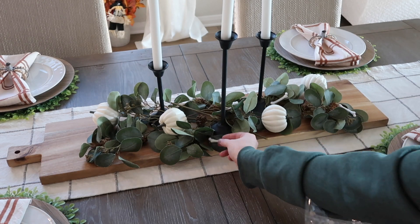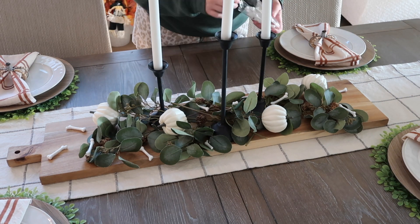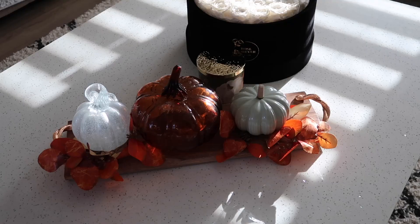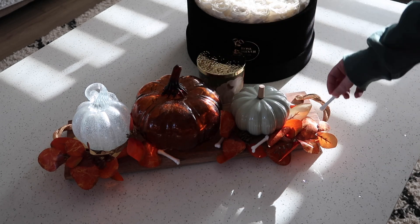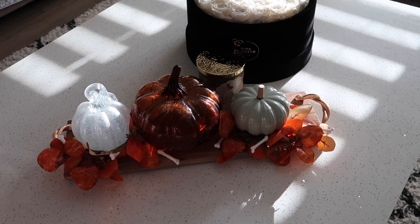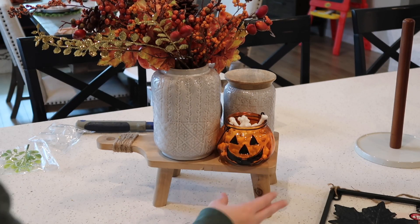We're starting off by adding these mini glitter bones to a couple of arrangements around the house. It's a very easy and simple way to add a Halloween feel without making it too gaudy. I really loved these little touches throughout, and then we're going to put the rest of them in that little pumpkin jar.